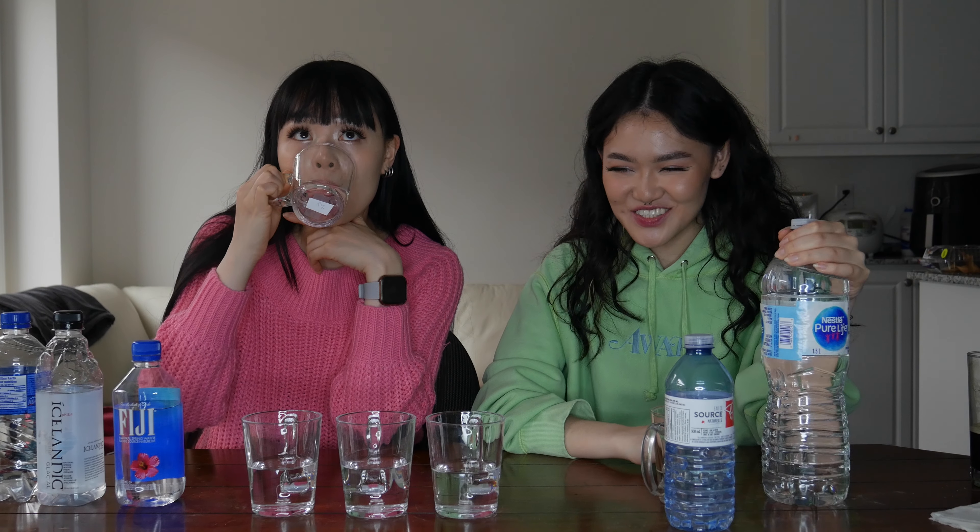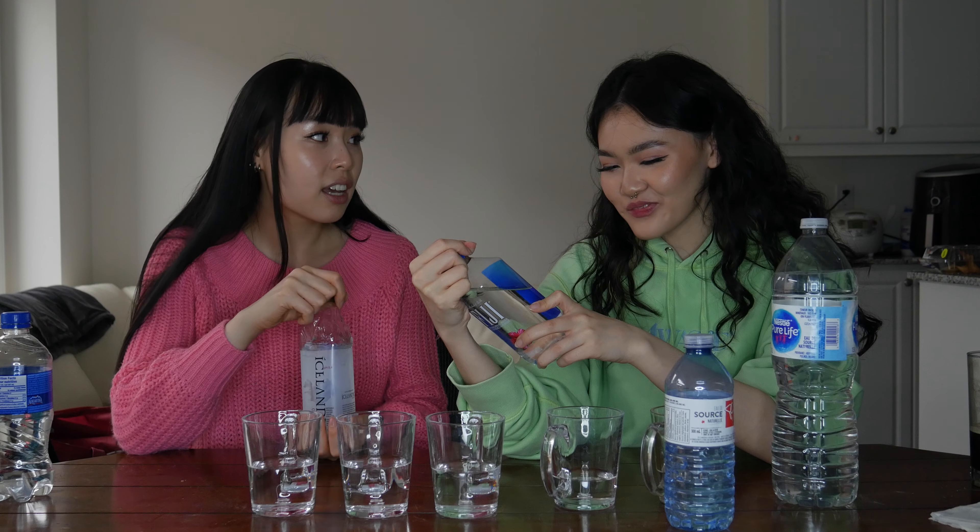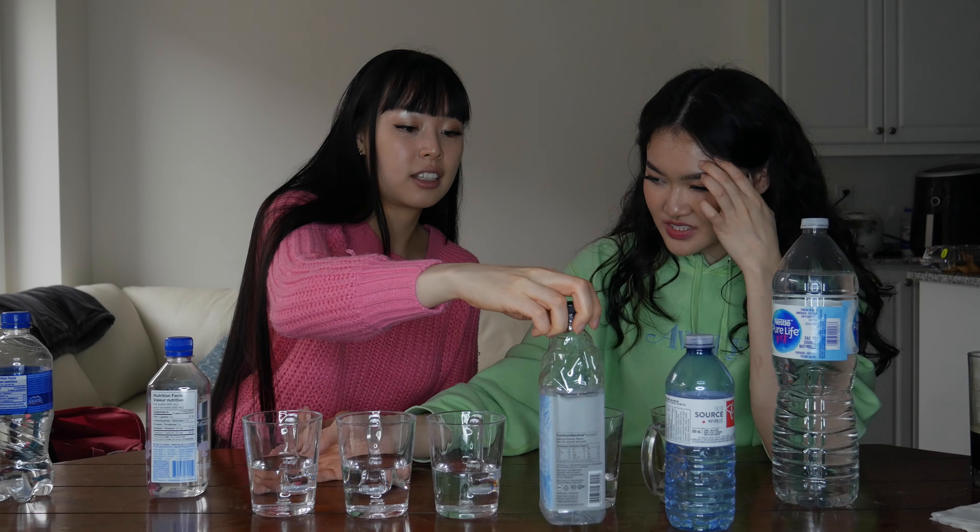I don't think this one's Nestlé either. I feel like this is either Fiji or Icelandic. I think this is Icelandic — there's a slight aftertaste at the end, not like Aquafina but definitely not Nestlé. Remember when we went to Banff and drank glacial water? I think this tastes glacial. I don't think it's Fiji — we'll say it's Icelandic, though I'm still on the fence.